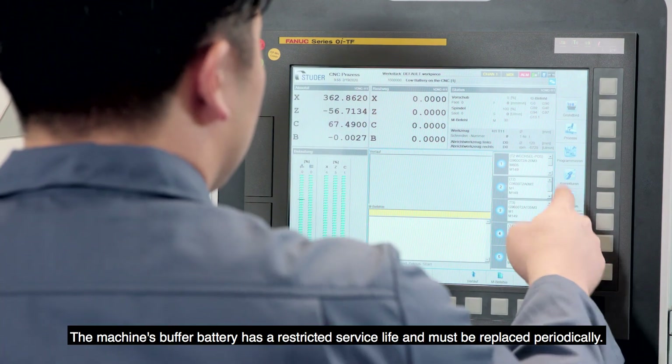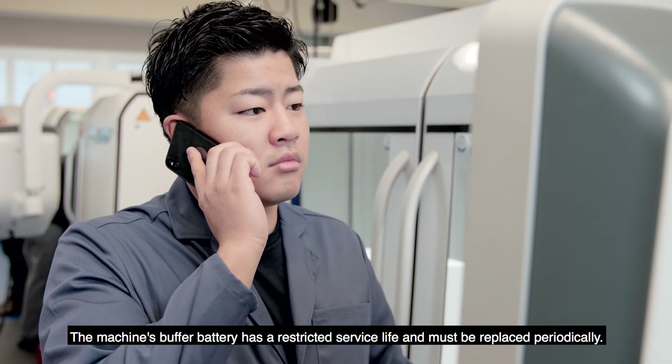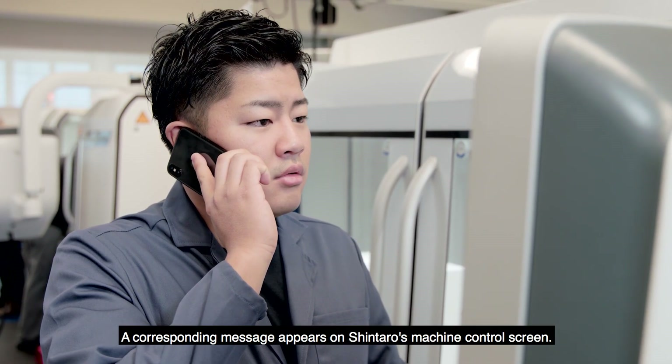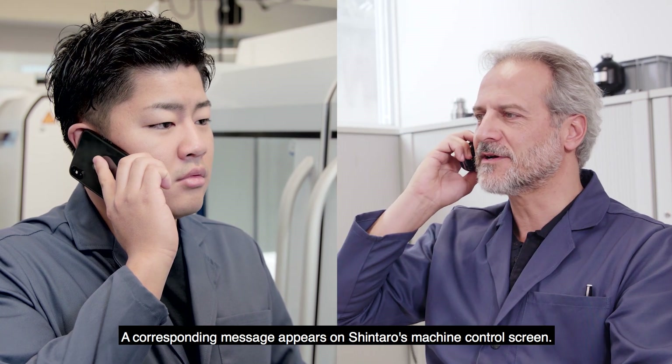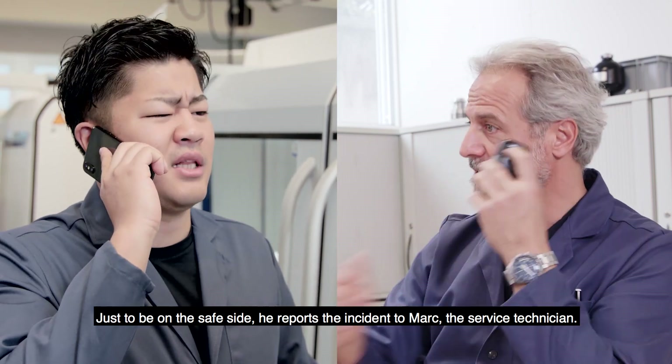The machine's buffer battery has a restricted service life and must be replaced periodically. A corresponding message appears on Shintaro's machine control screen. Just to be on the safe side, he reports the incident to Mark, the service technician.